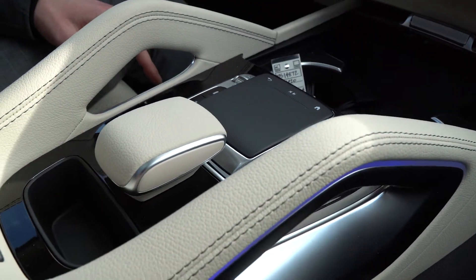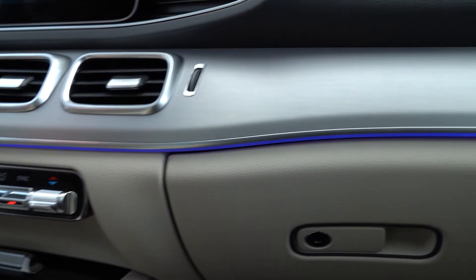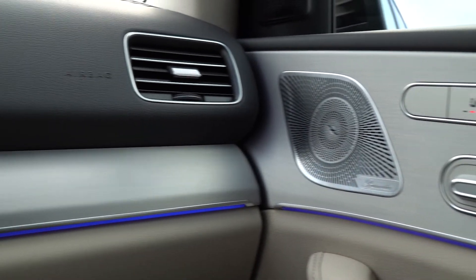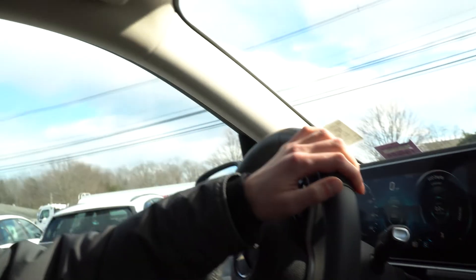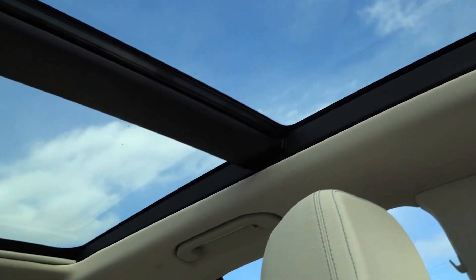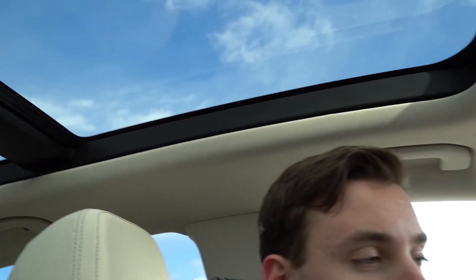LED lighting throughout the vehicle along these armrests and along the bottom LEDs kind of lights up the whole vehicle — 64 different colors to choose from. You do have power seating, an upgraded Burmester surround sound system, and a beautiful panoramic roof which really opens up the cabin and lets in a large amount of natural light. It is absolutely massive — two gigantic pieces of glass. It's a great optional extra unique to this vehicle.